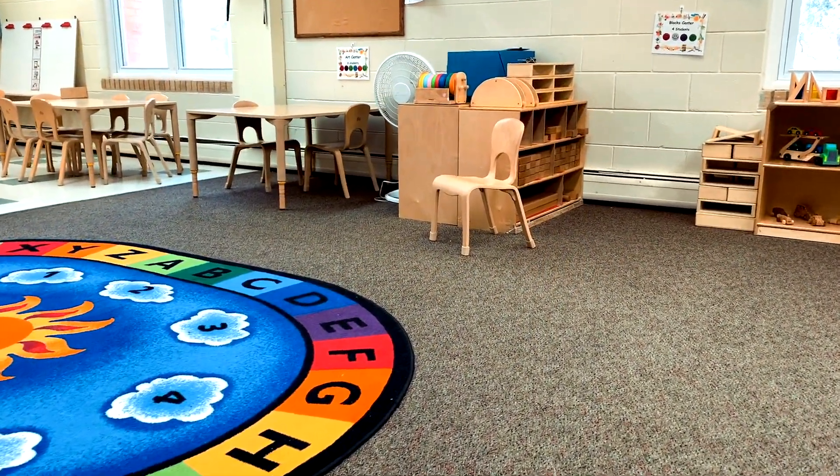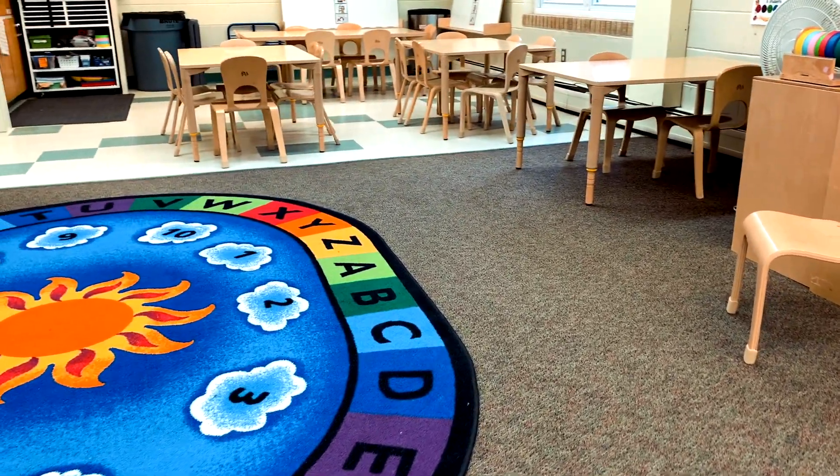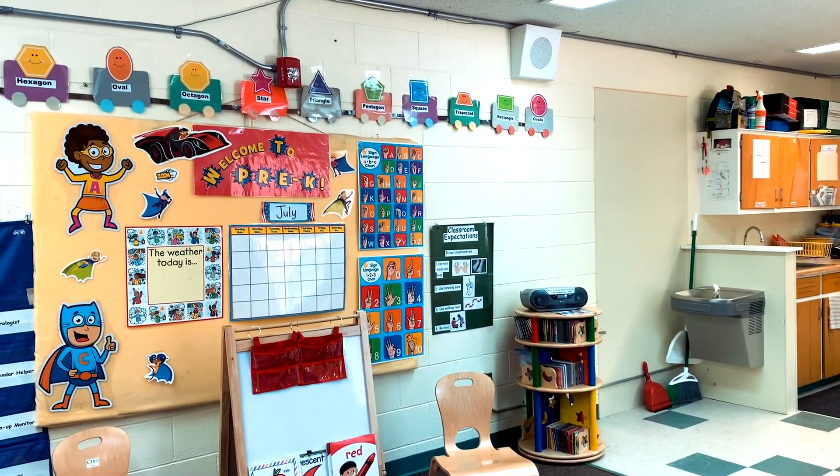Hi, my name is Sarah Bingley and I'm Elizabeth Notgrey and we are the teachers of our four-year-old pre-k classroom. Welcome to our classroom where your child will be spending their day. We divide our classroom into centers, and each center focuses on a different area of learning. We choose the materials and activities for each center very carefully to best meet the learning needs of our students.